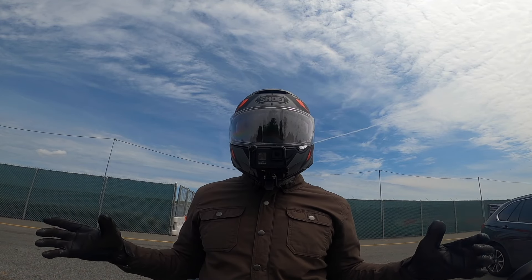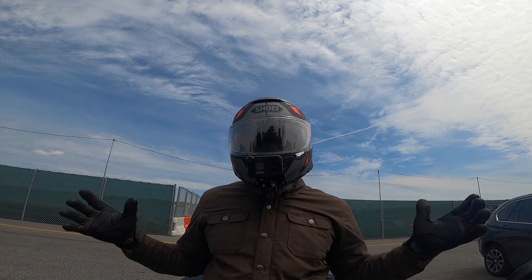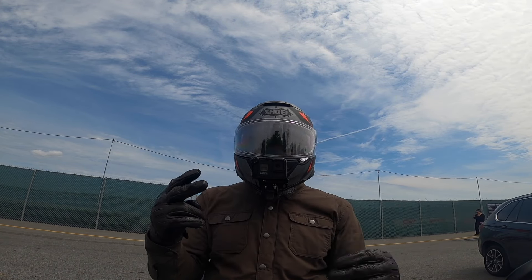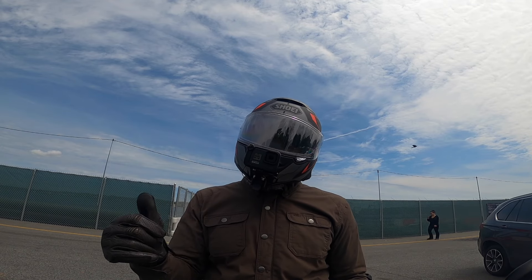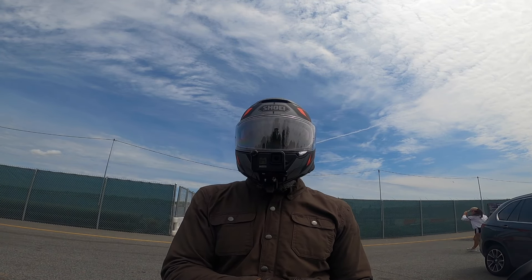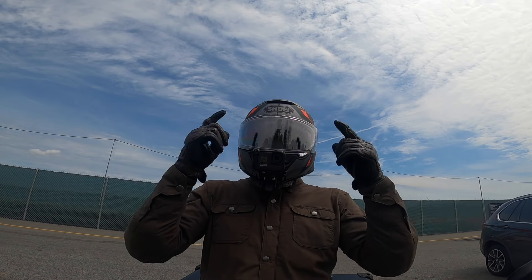Hello and welcome back to the channel. This is Gil. The channel is GBWingingIt, and today I would like to talk to you guys about the latest two accessories that I added to this motorcycle for additional comfort and safety — because if you're not comfortable, you can't be safe.